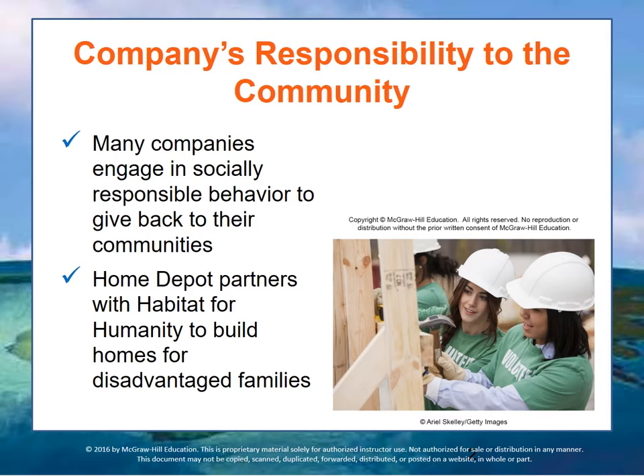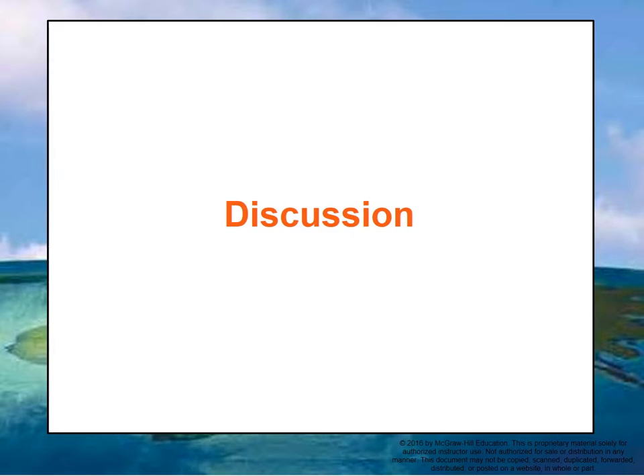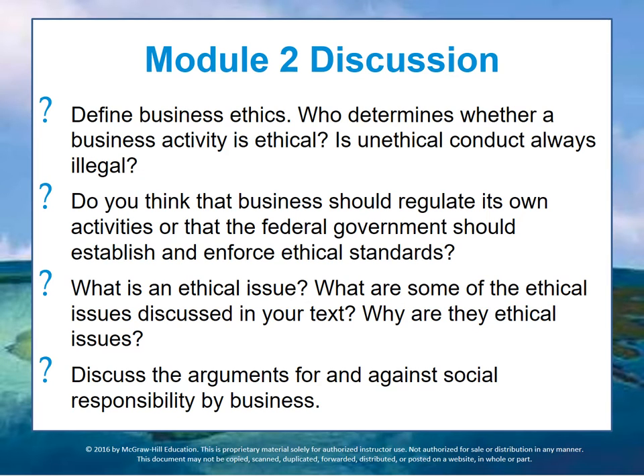Before that, there's a discussion in Moodle regarding this module that I'm asking you to please complete. The questions include: define business ethics; who determines whether a business activity is ethical; is unethical conduct always illegal? Also, do you think that business should regulate its own activities, or should the federal government or even local governments become more involved and establish and enforce ethical standards?